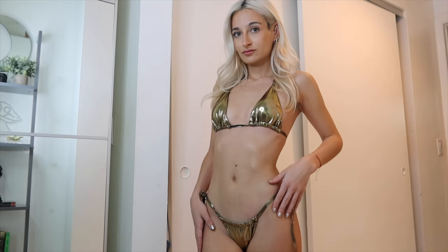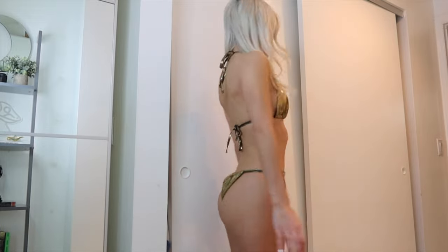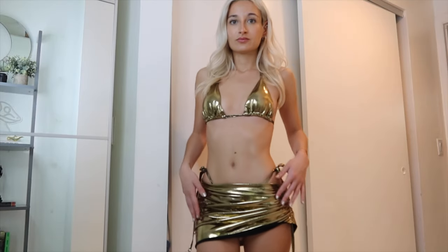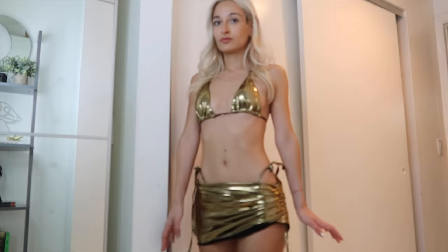First up we got this very cute metallic gold two-piece bikini. Metallic colors are very in right now — I've been seeing a lot of people wearing them, which is probably why I got this. It's the type that you tie on the side, which is my favorite, and the top has padding which I appreciate. It's just overall very flattering. It also comes with this little skirt that has a scrunch thing on the side that you can tie. I love when bikinis come with a little cover-up — it makes my life so much easier when getting ready.